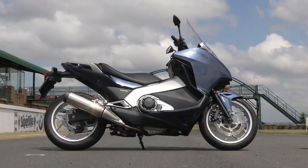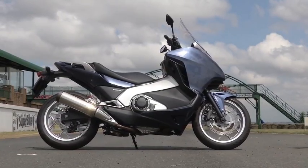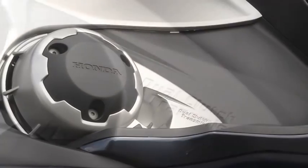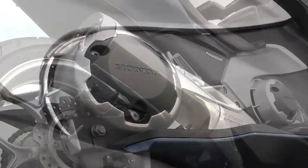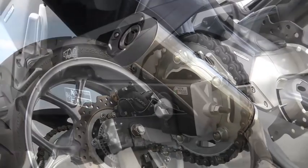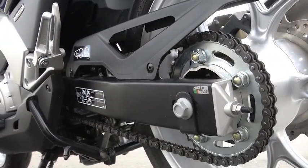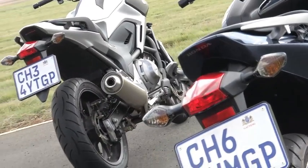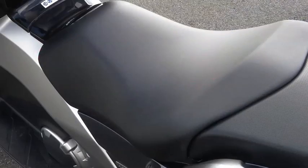The NC 700 is a good-looking commuter, and the Integra isn't bad-looking either for a bike that thinks it's a scooter. Exactly the same engine and chassis is hidden away under all the plastic, and the DCT is the same too. Wheels, brakes, swingarm, controls, and instrumentation are all pretty much identical.